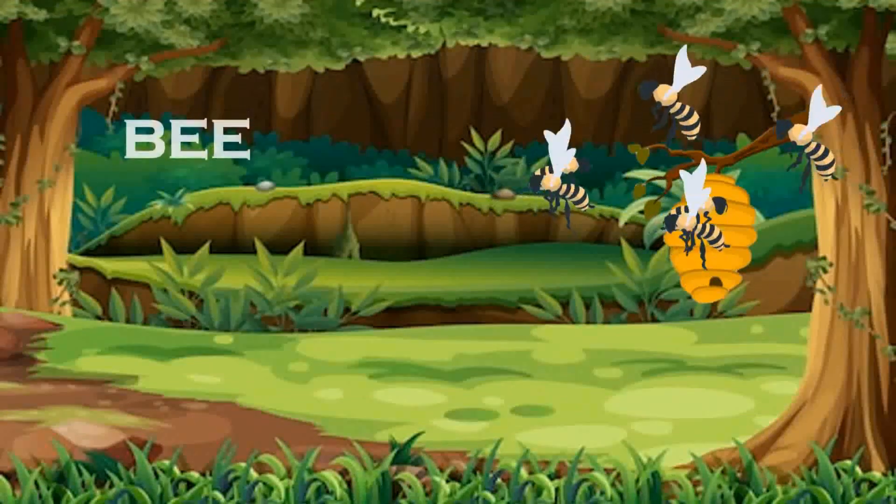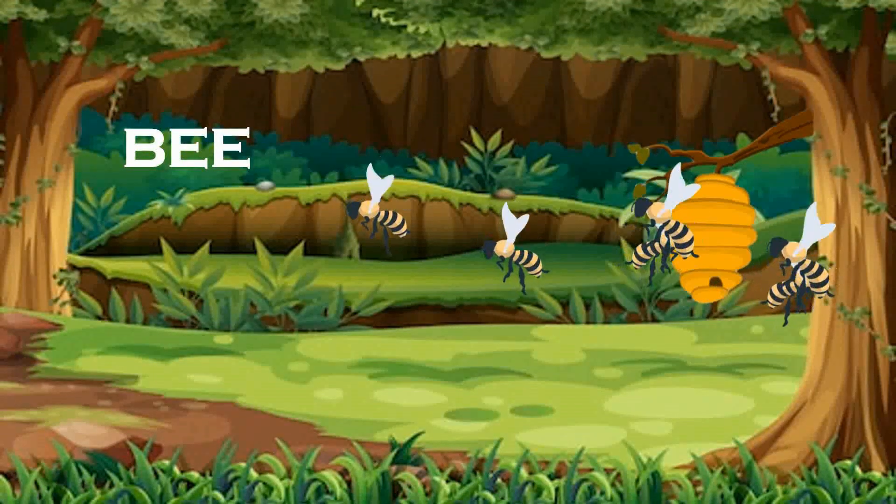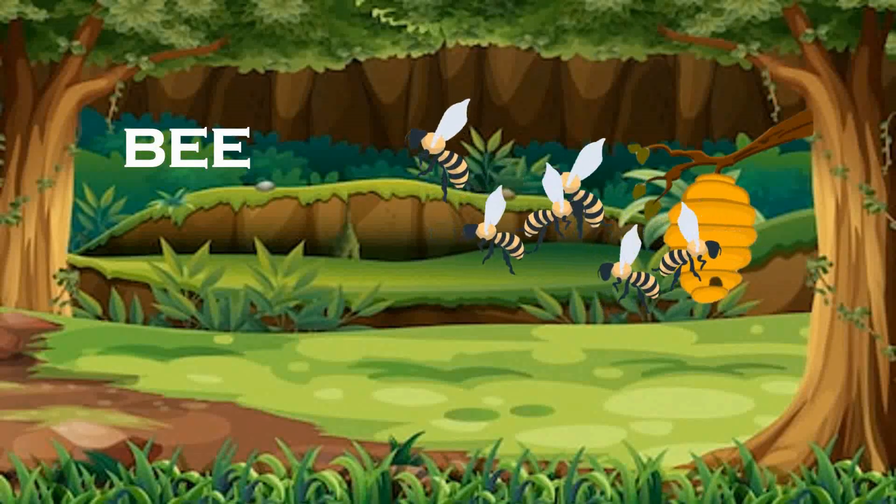Bee. Bees live in hives and make honey. Some bees sting.